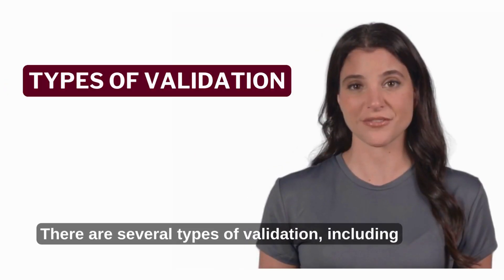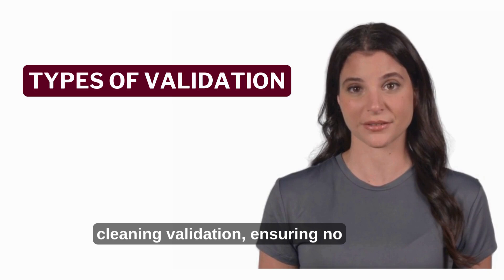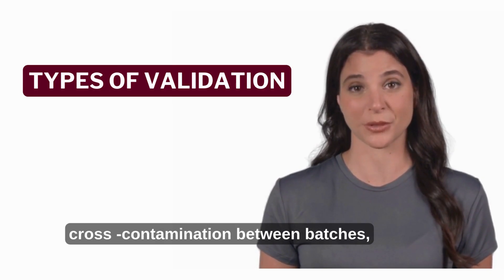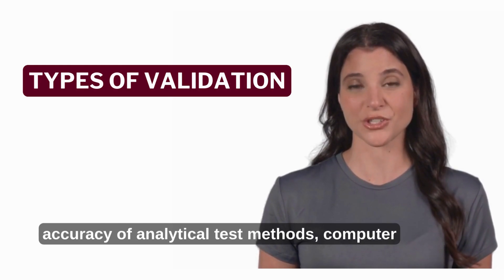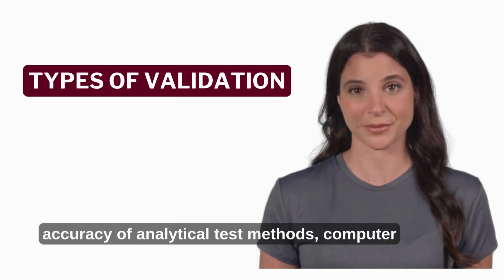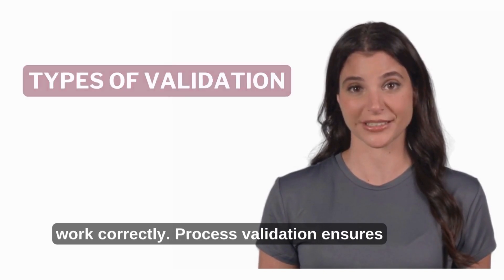There are several types of validation, including: process validation, ensuring manufacturing processes produce consistent quality; cleaning validation, ensuring no cross-contamination between batches; analytical method validation, ensuring accuracy of analytical test methods; and computer system validation (CSV), ensuring software systems work correctly.